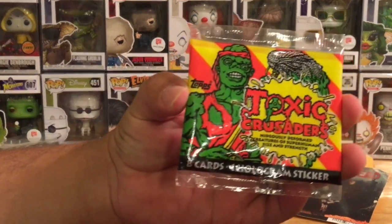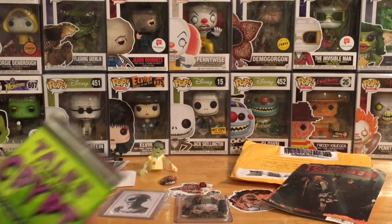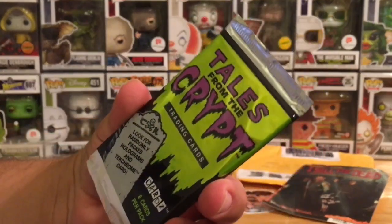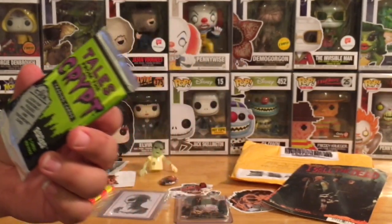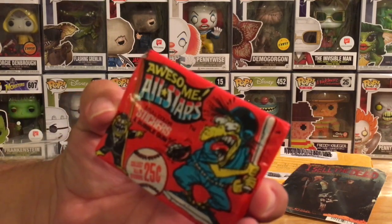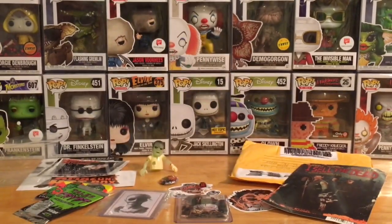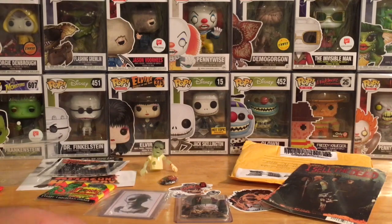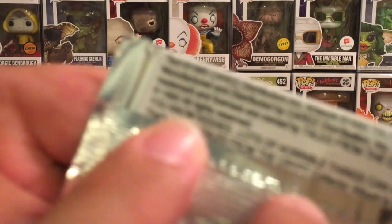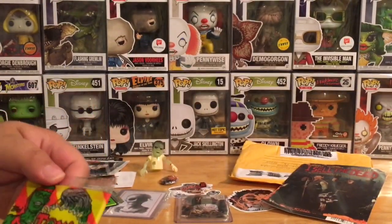Got some trading card packs. We've got Toxic Crusaders — eight cards and one hologram sticker. Love retro trading cards! And Tales from the Crypt trading cards — eight cards per pack, with randomly packed holograms and chrome cards. Lastly, a pack of Awesome All-Stars — five full color stickers and bubble gum. Don't eat the gum, remember — this is original from like the mid-80s or 90s.